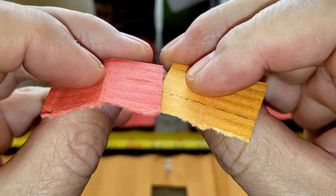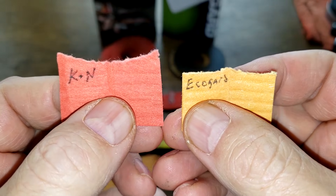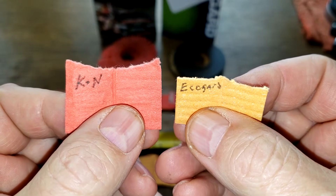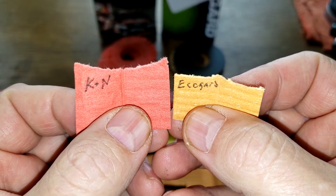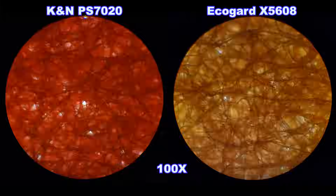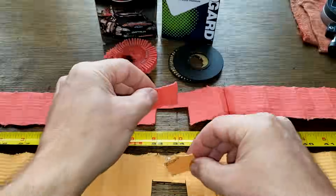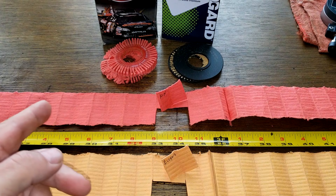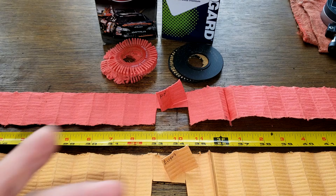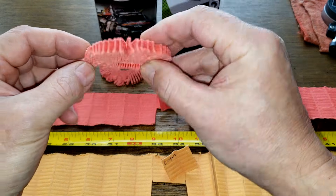Looking at the filtering side and back side of both filters under a microscope, they appear to do a pretty equal job of filtering. The EcoGuard may be slightly better — it seems to have a little less light coming through the media. In my opinion they'd do a pretty equal job, but you get about 13 more square inches of filter media with the K&N. Like most cartridge oil filters, there's not really much to them — just plastic end caps.